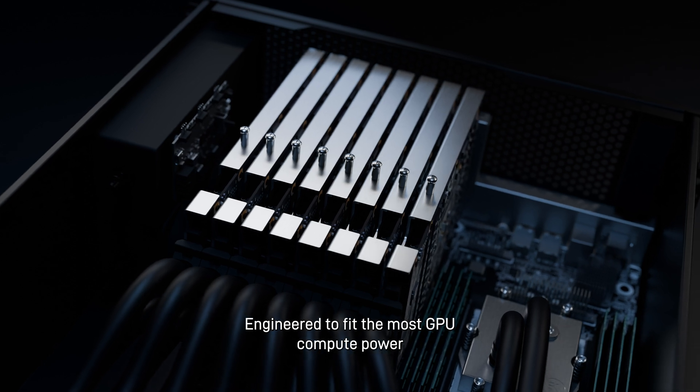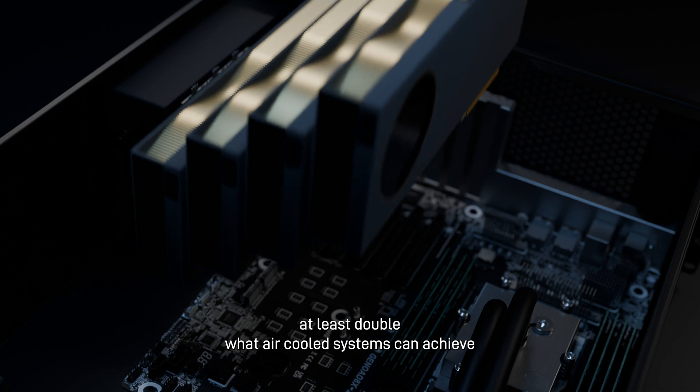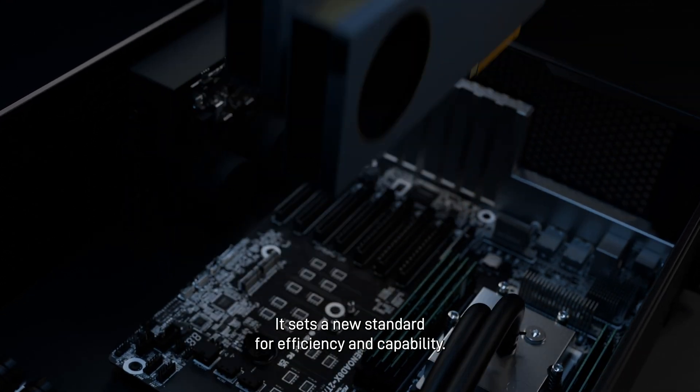Engineered to fit the most GPU compute power in the smallest form factor possible — at least double what air-cooled systems can achieve — it sets a new standard for efficiency and capability.